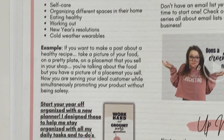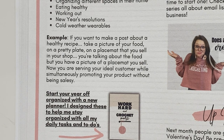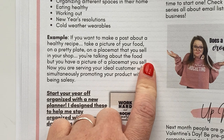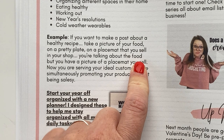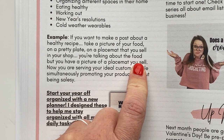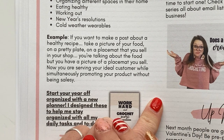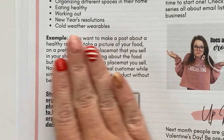Here's an example: if you want to make a post about a healthy recipe, take a picture of your food on a pretty plate on a placemat that you sell in your shop. You're talking about a healthy new recipe, staying healthy in 2023, your personal goals. You're becoming relatable to your ideal customer while showing them a picture of the thing you sell — without saying 'buy my thing.' You're talking about something seasonally appropriate while discreetly showing a picture of your finished piece.